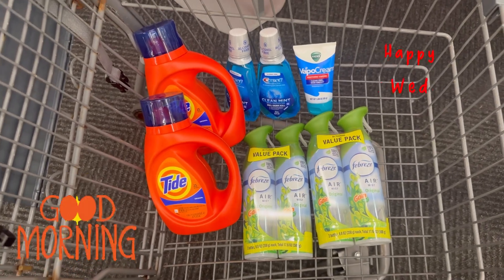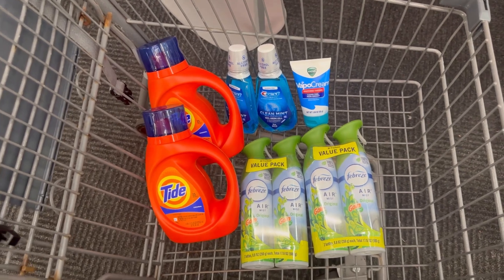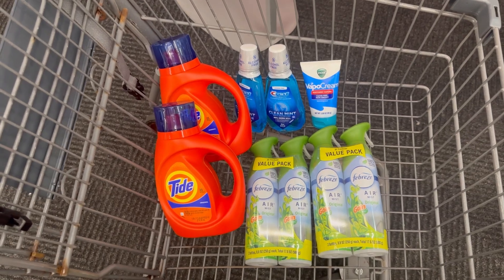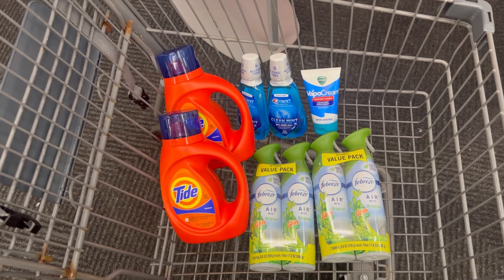Hello guys, good morning, happy Wednesday! This is my quick Walgreens haul. I went to Walgreens last night because I wanted to do the Swiffer deal — there's a four dollar digital coupon attached and it's only five dollars.